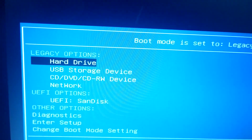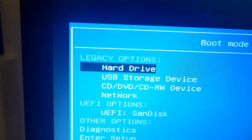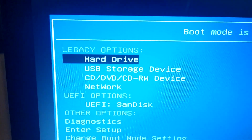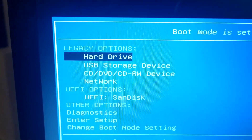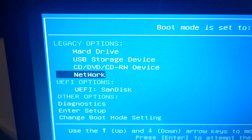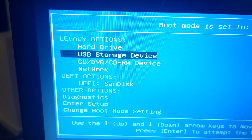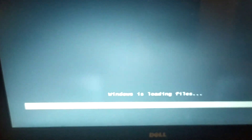Press F12 for boot options and you'll get the legacy boot options, which are different from before. It now shows: hard drive, if you want to boot directly from the hard drive; USB storage device, which is a flash memory or flash drive; CD or DVD device; or network. If reinstalling from DVD, select DVD; if using network, select network. In my case, I'm using a flash drive, so I'll select USB storage device and press Enter.